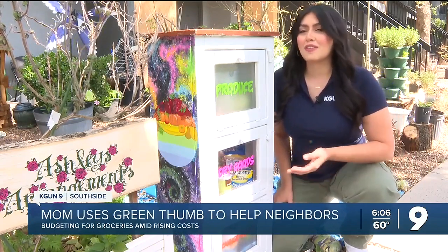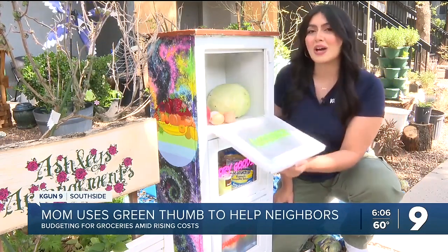In the face of rising grocery costs, parents are getting creative to stretch their budget and make it count. Kega 9's Jacqueline Aguilar is on the Southside with a woman who's using her green thumb to make ends meet. Ashley is no stranger to gardening, and she puts her skills to use right here at her community garden to not only feed her family of three, but her neighbors as well.